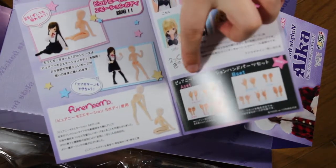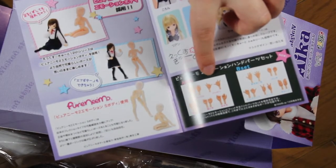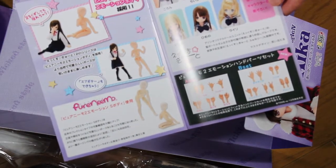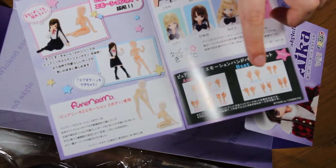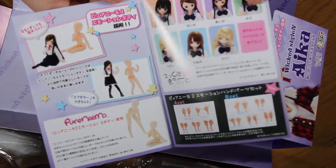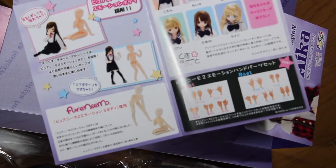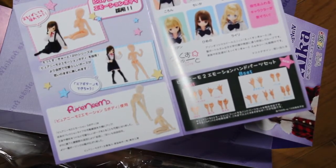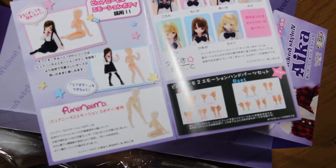And then you have extra accessories — there are new hands for the doll. It apparently came out in December, it says here. And then you have a short list of ex-cutes.